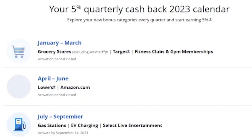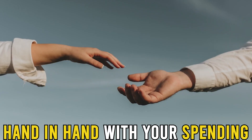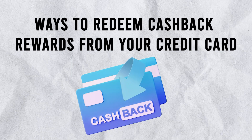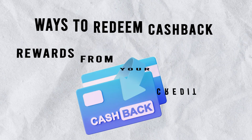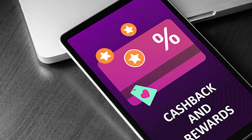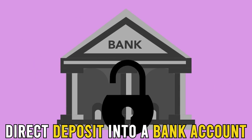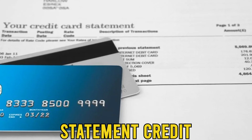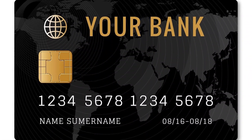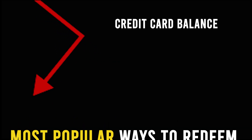The categories on these cards may either miss or hit because they might not always go hand-in-hand with your spending. You can redeem your cashback rewards in several ways, which include purchasing gift cards, merchandise, making a direct deposit into a bank account, or a statement credit. A statement credit refers to money credited to your account and reduces your credit card's balance. It's one of the most popular ways to redeem cashback.